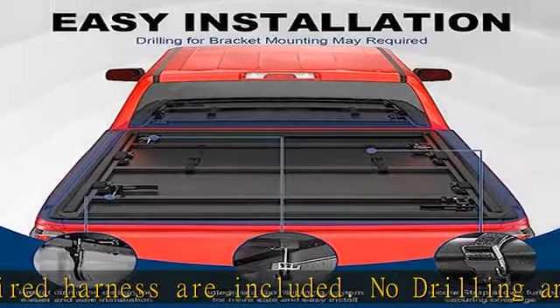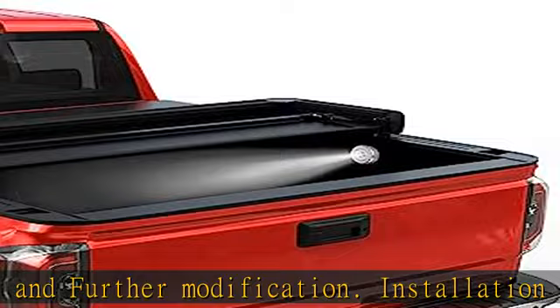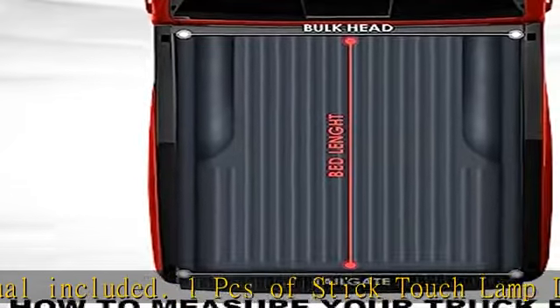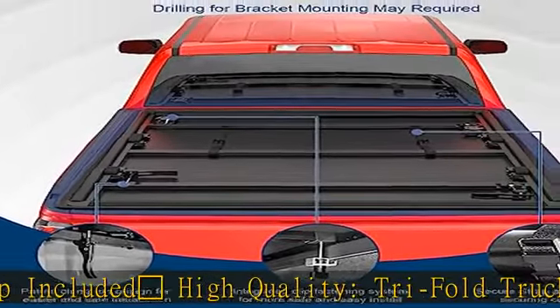High quality tri-fold truck bed cover is made with double-sided tear-resistant vinyl and heavy duty aluminum powder coated frames. Waterproof and UV resistant — this tonneau cover can be washed with soap and water, keeping your equipment inside the bed dry. Please measure your truck bed length and make sure you have the correct model before ordering. See more product details in the description to get this product today at the best price.